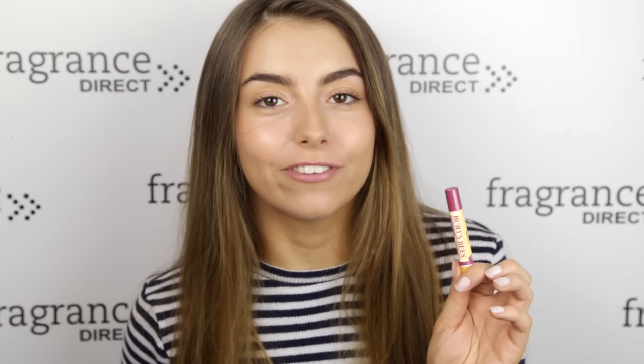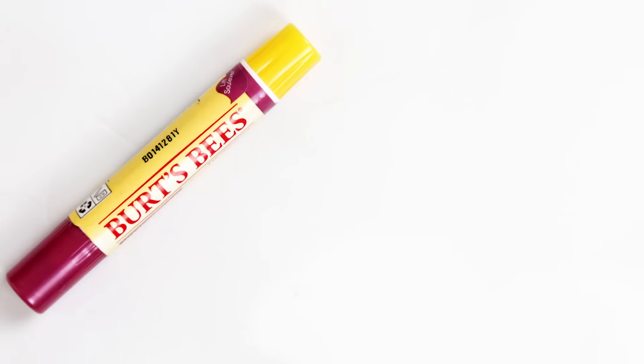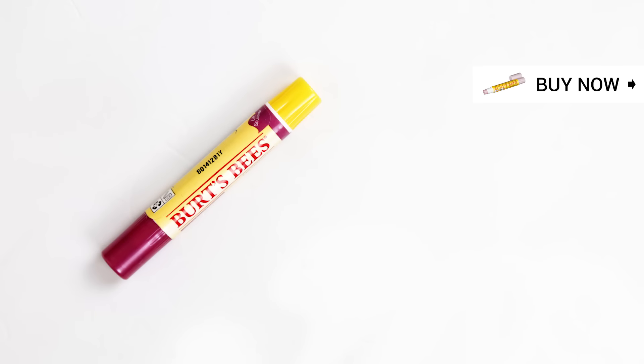And of course you can't finish your makeup look without a little pop of colour on the lips. This Burt's Bees Lip Shimmer in Watermelon is perfect because not only does it smell and taste amazing, but it's very moisturising and it gives a finish that almost looks like your lips but better. Just pop it on in the morning and reapply as and when it's needed.